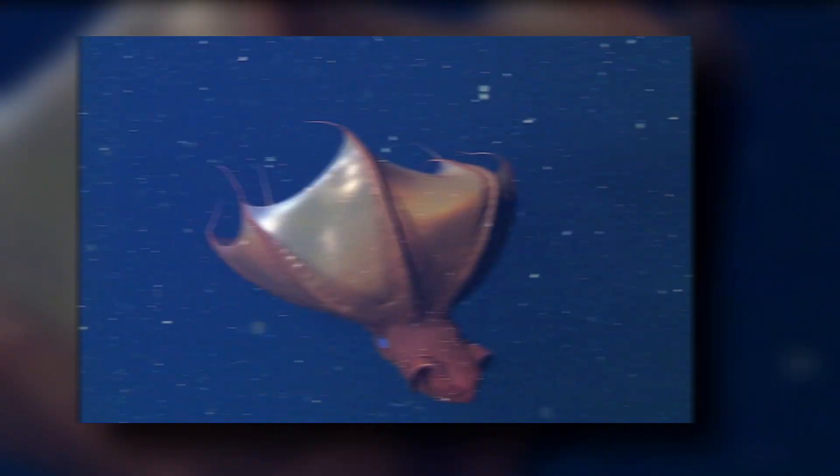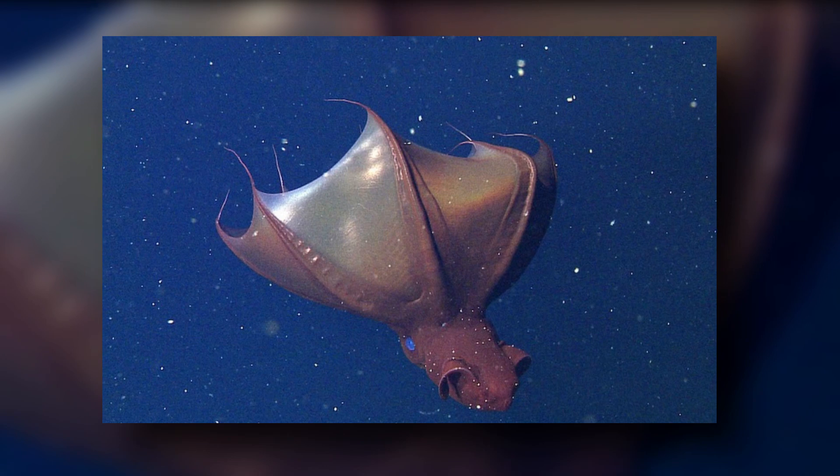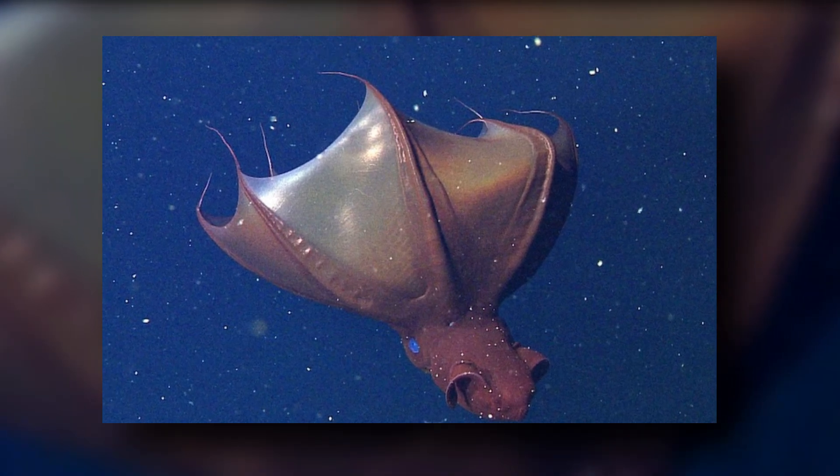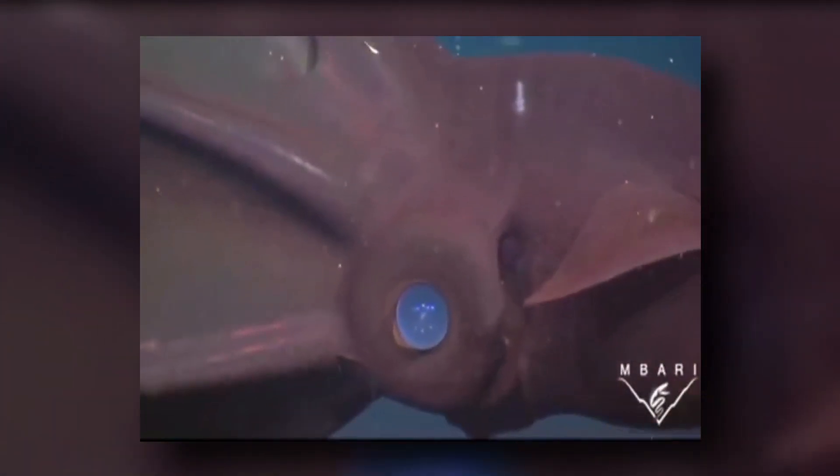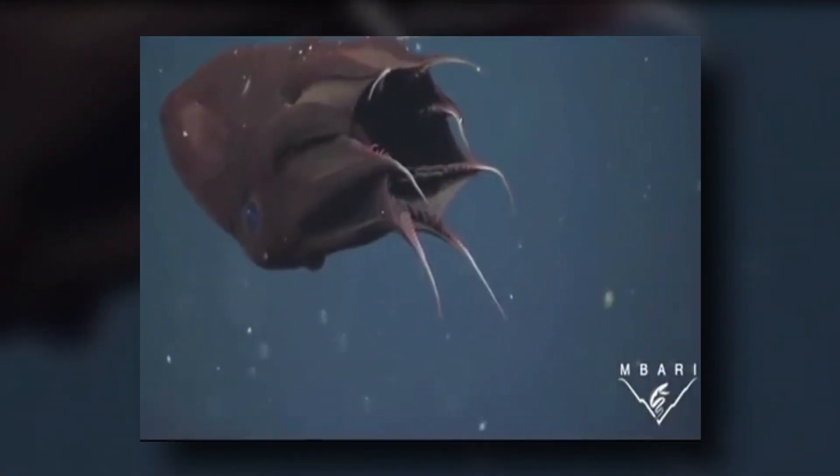The vampire squid's keen sight likely allows it to see larger particles of marine snow to eat them. The vampire squid is no bloodsucker — it's a detritivore, meaning it eats dead organic material. It is the only living cephalopod species that doesn't eat live prey.